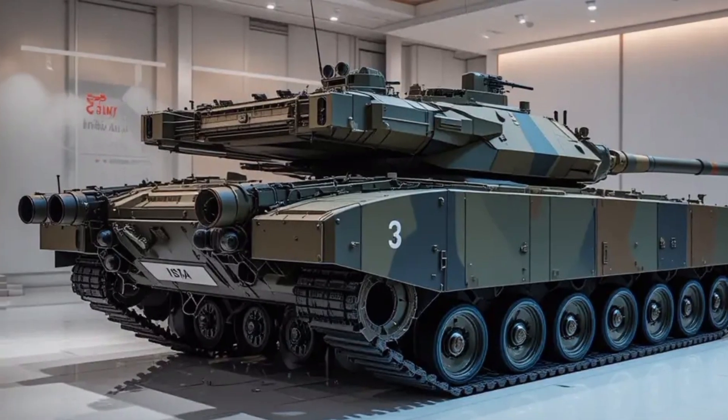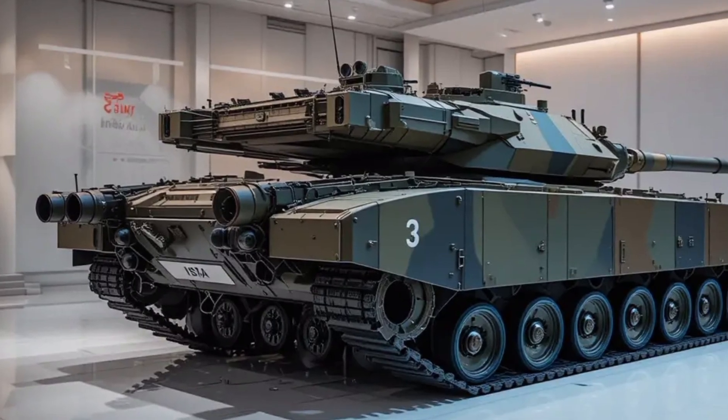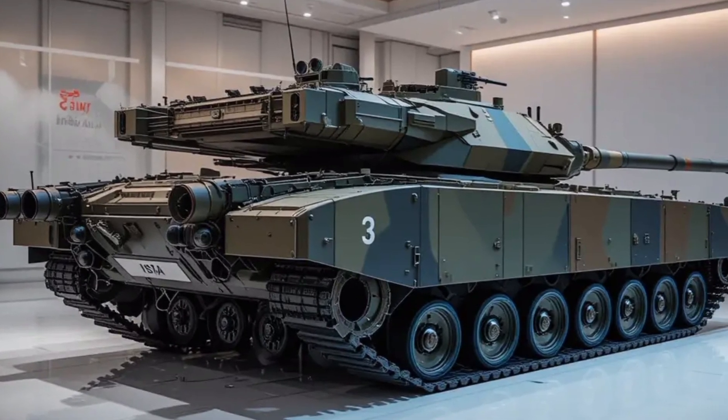In all, the MK2 isn't just a tank that can survive — it's one that fights smart, defends itself, and helps its crew stay alive longer in complex missions.